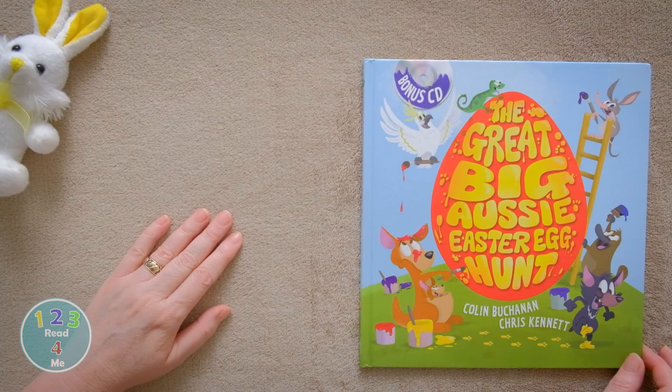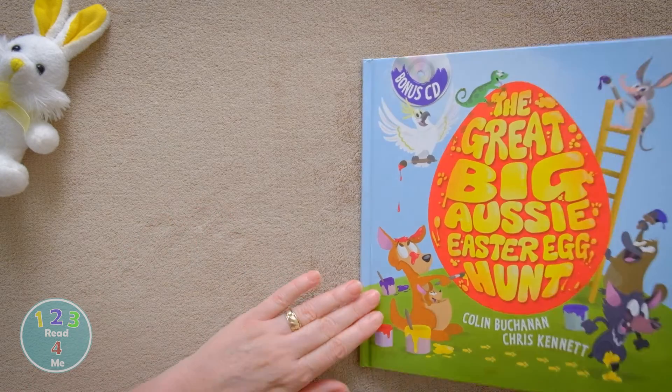Hi kids, today we're reading The Great Big Aussie Easter Egg Hunt by Colin Buchanan and Chris Kennett.